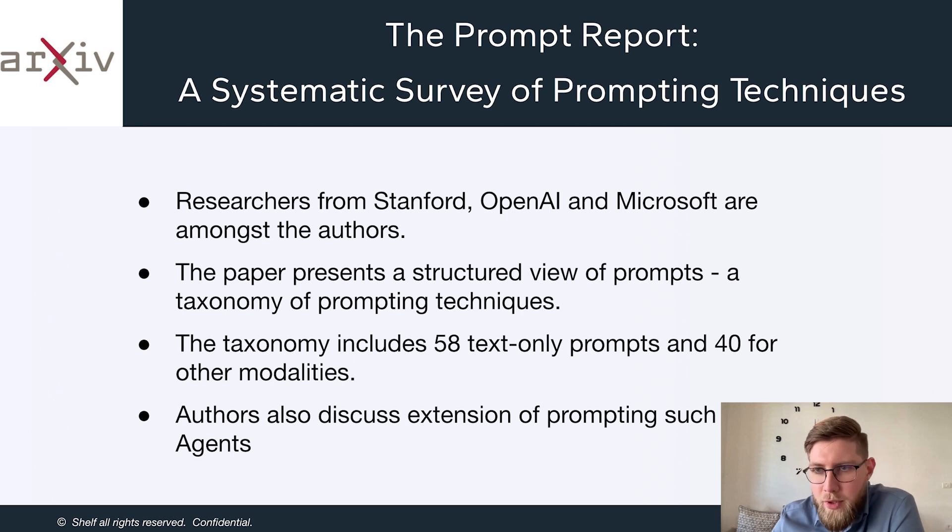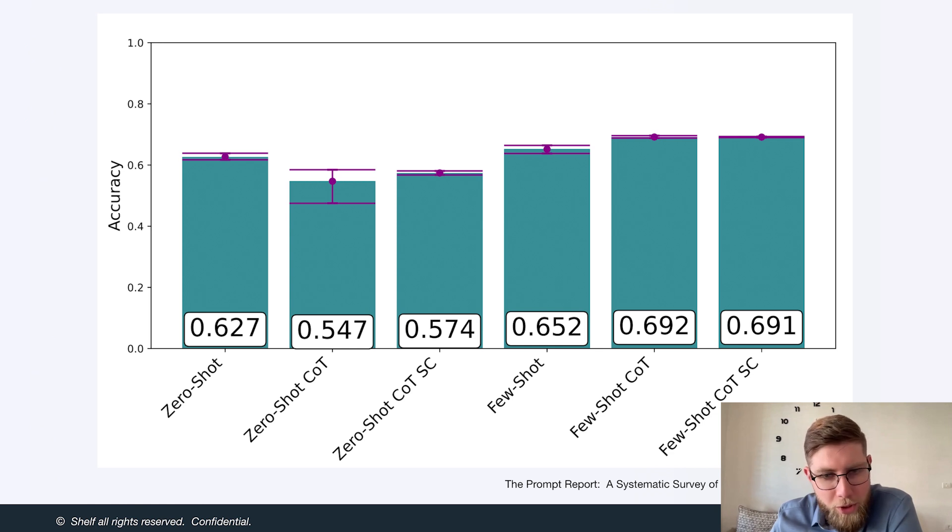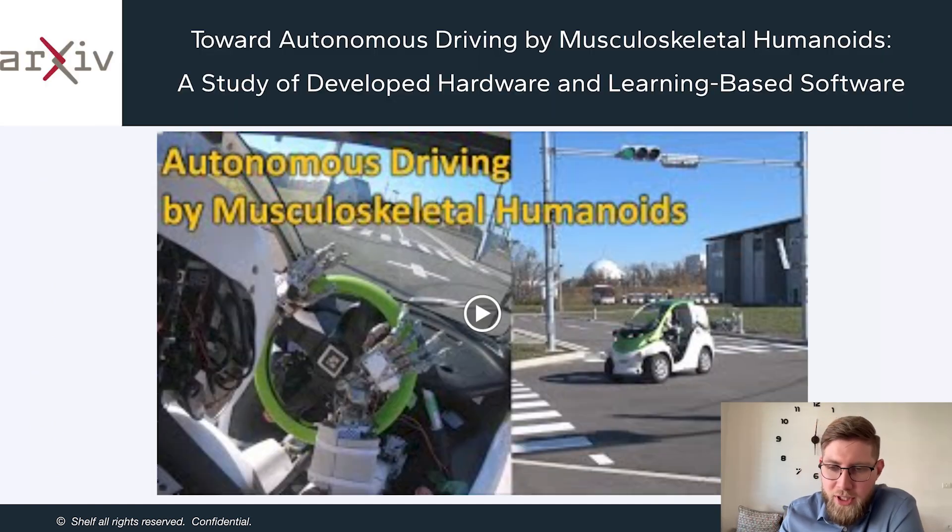Researchers are now working on this, and The Prompt Report is the most comprehensive survey of prompting techniques. Among the authors are researchers from Stanford, OpenAI, and Microsoft. They present a taxonomy of prompting techniques including 58 text-only prompts and 44 other modalities, extending this to agents as well. The taxonomy covers zero-shot prompting, few-shot, thought generation, ensembling, self-critique, and decomposition. They also benchmark and compare techniques on the MMLU benchmark, comparing accuracy between zero-shot and few-shot chain-of-thought prompting. This is a very valuable resource for practitioners.